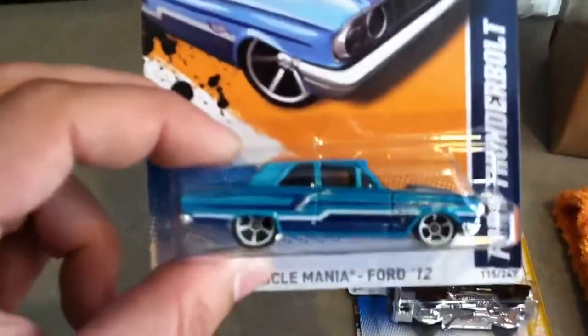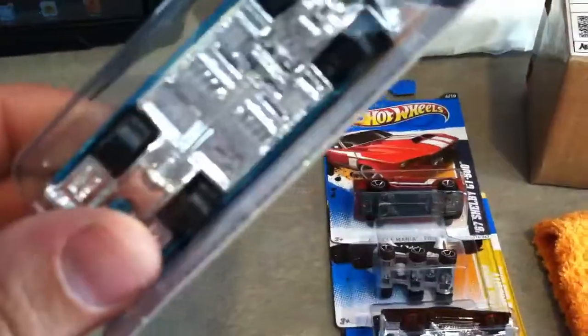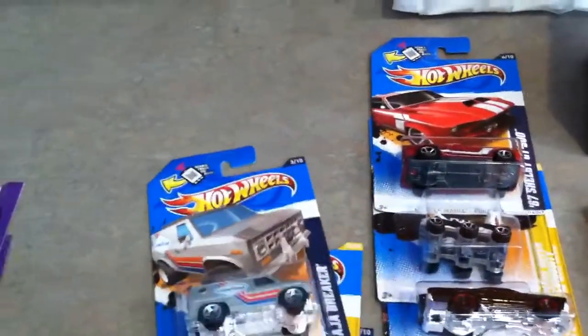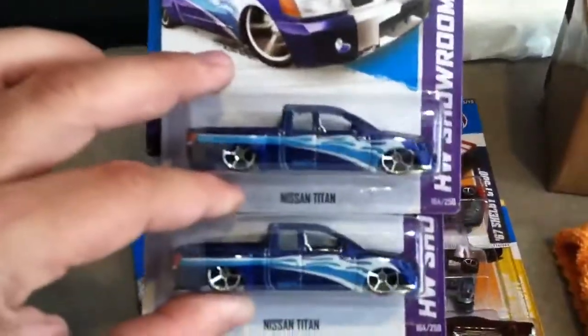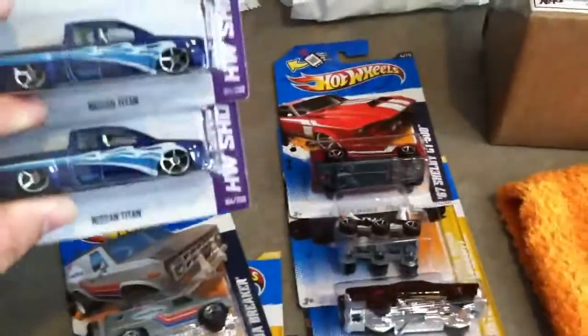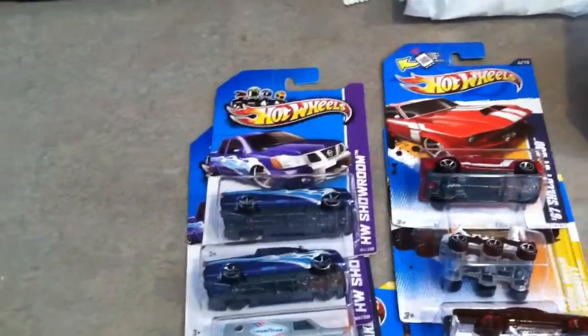The Ford Thunderbolt — I almost passed it up but it's pretty sweet, nice color. I don't know why I bought this, but I bought it: Baja Breaker. I like that gray 2013 stuff. I got two Nissan Titans — chrome interior, chrome bed, pretty heavy casting too, being it's just a plastic base.